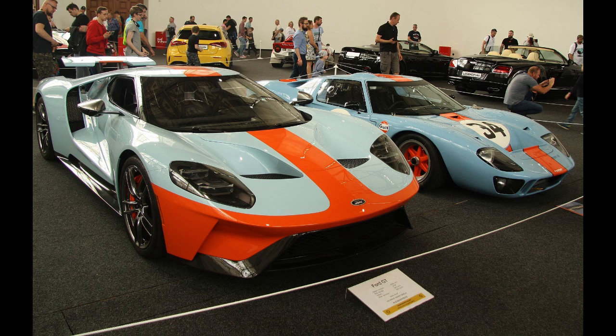The Ford GT began life as a concept car designed in anticipation of the automaker's centennial year and as part of its drive to showcase and revive its heritage names such as Mustang and Thunderbird. At the 2002 North American International Auto Show, Ford unveiled a new GT40 concept car. Camillo Pardo, the then head of Ford's Living Legends studio, is credited as the chief designer of the GT and worked under the guidance of Jay Mays.